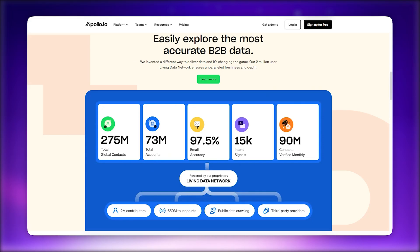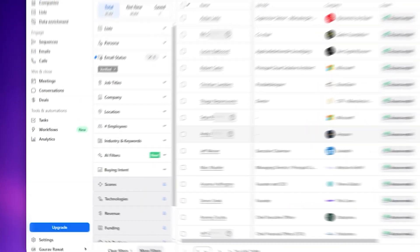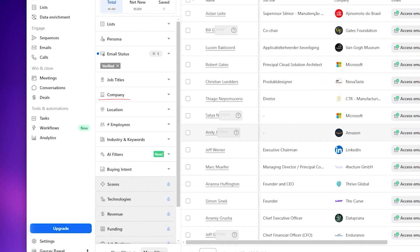First up is Apollo.io. Apollo is an all-in-one sales engagement platform with a database of over 275 million verified contacts, offering powerful filters like job titles, industries, company size, and revenue to find the right prospects.